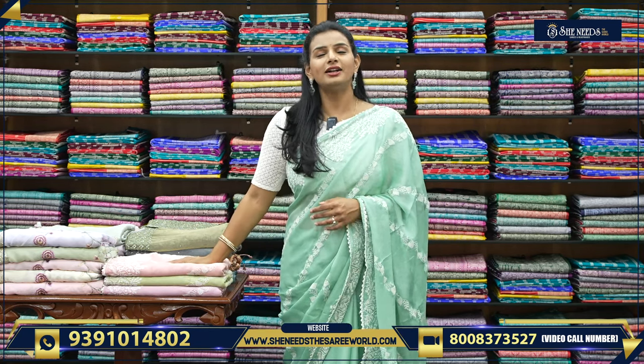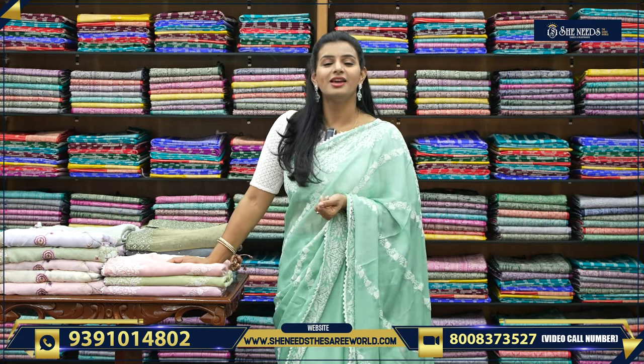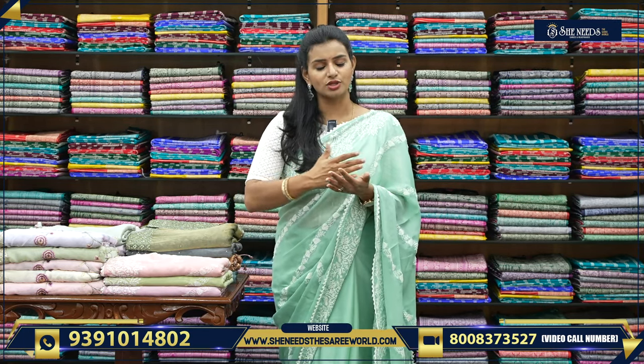Every day we are getting new trends and a lot of different designs. We are getting a lot of variety. We should see different brands of each.